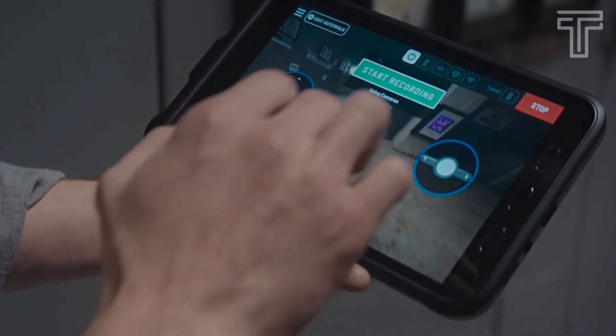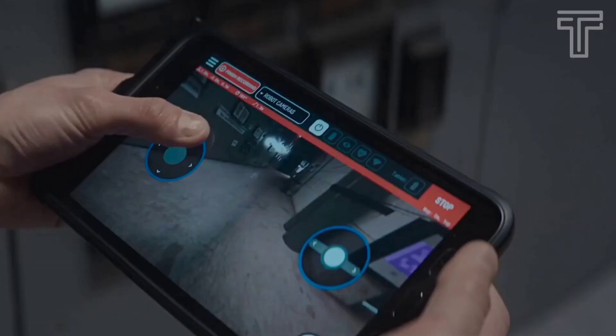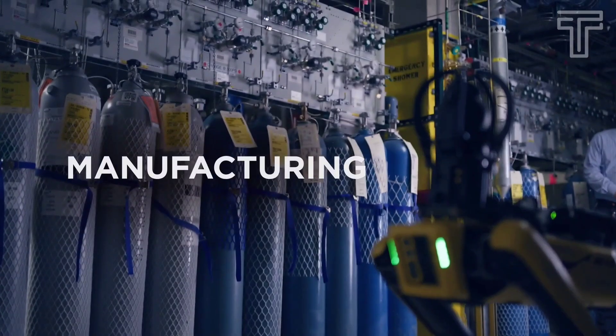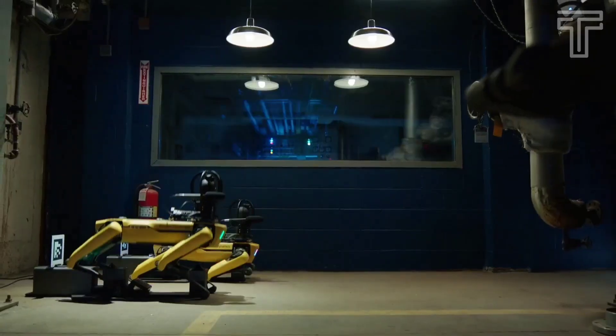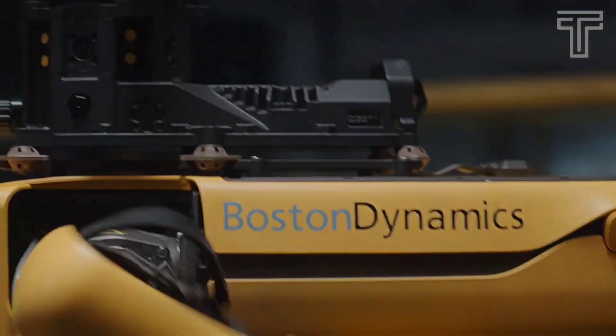Remote controlled by a human operator, you can also control the robot from afar using an intuitive tablet application and built-in stereo cameras. Spot can be seen working in manufacturing, construction, mining, oil and gas, and power and utility industries. Energy giant National Grid is using Spot to keep employees safe and ensure uptime at a critical facility.